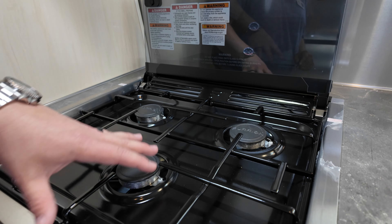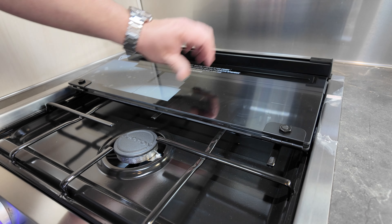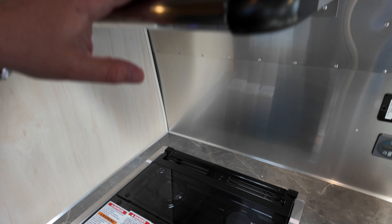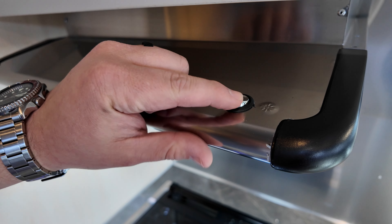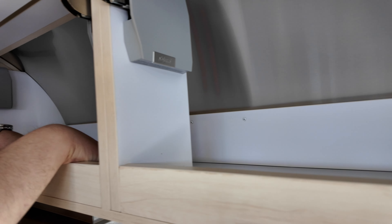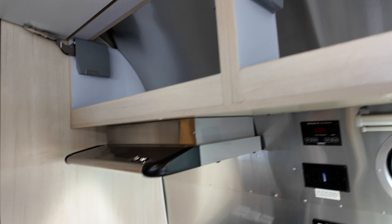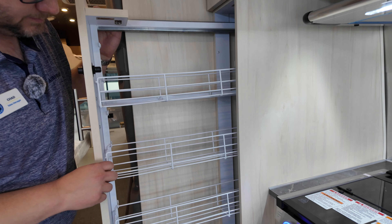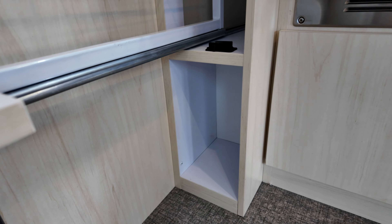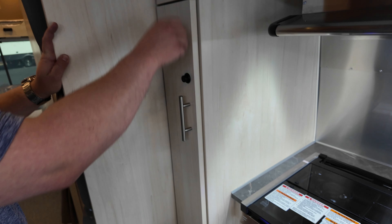There's a three-burner stovetop with a glass backsplash cover. Make sure the stovetop cools down before you close the glass cover — it will shatter if closed while hot — and always travel with it down, not up. Above is an exhaust fan that vents to the outside with a light. Above the kitchen are two more storage compartments with a lip to keep things in place. And we have the pullout pantry with adjustable shelves and a little storage underneath — great for hiding snacks. Above that is more pantry storage.